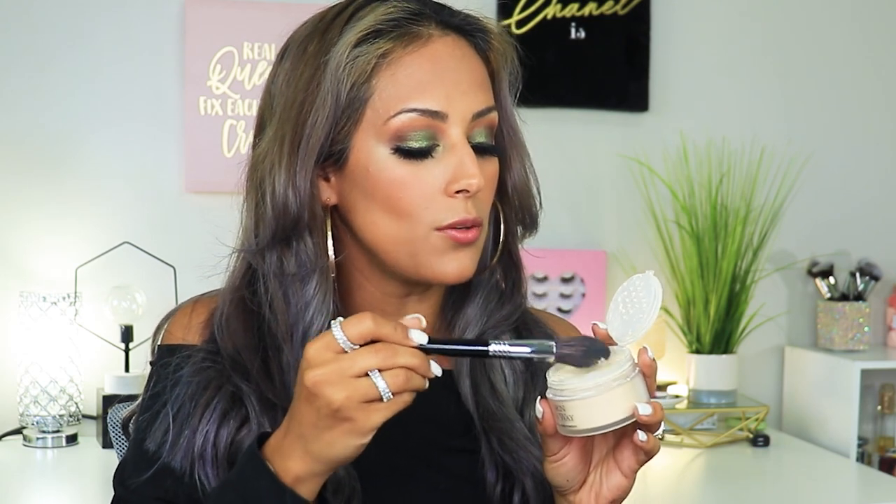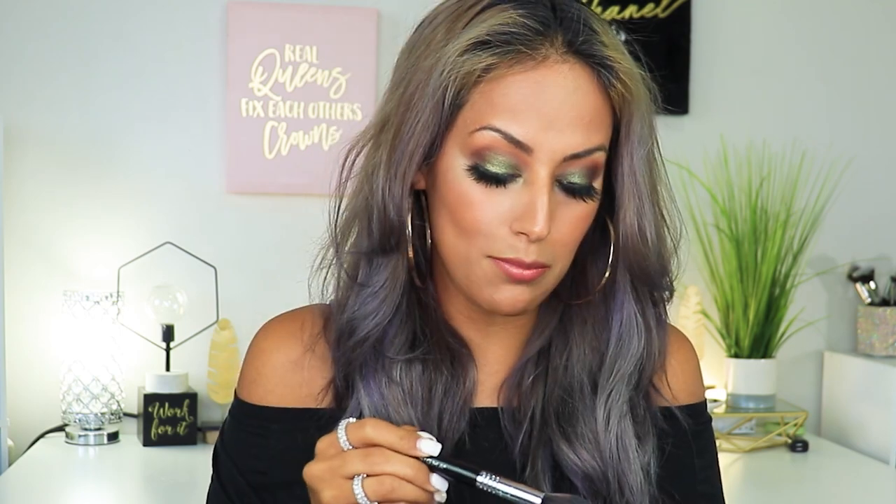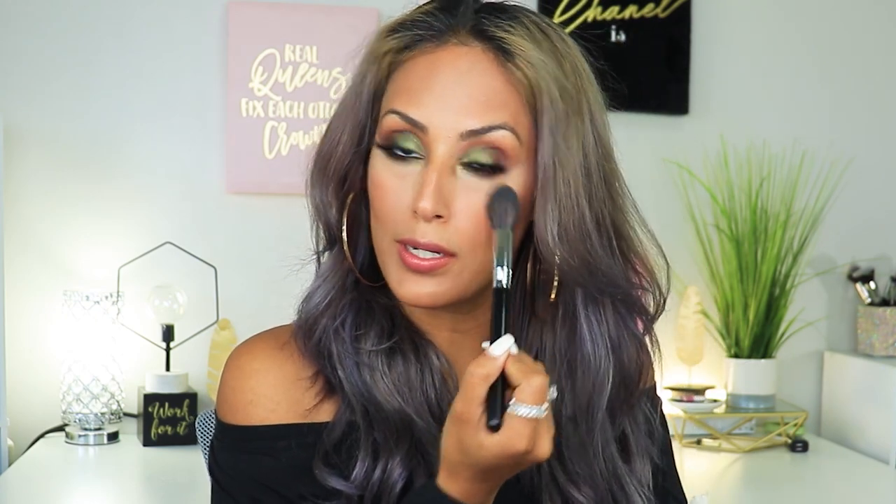Moving on to the Too Faced Ethereal Setting Powder — I'm using one I already have open. I'm using the Sigma Soft Blend 60 brush to lightly set the under eyes. I don't want to overdo it — no baking, just setting the concealer. Whoever received this powder in their BoxyCharm box is very lucky because it's really nice. I've been using it exclusively and even finished off my Becca powder before this one.